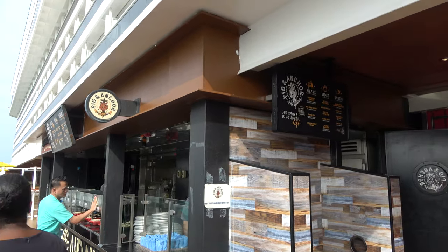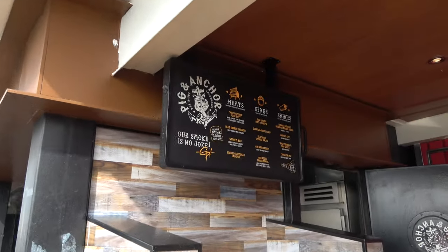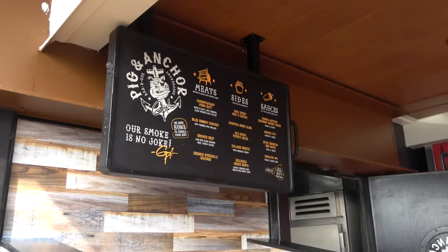Located on deck five, the promenade deck, is Guy's Pig and Anchor Barbecue. They leave it open on embarkation day and then open again on sea days. Let's go grab some food — there's potato salad, slaw, blue ribbon chicken, beef, and my personal favorite the championship pork butt. There's also andouille sausage, collard greens, mac and cheese, and baked beans.